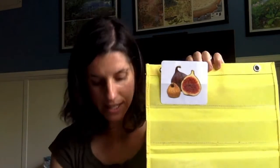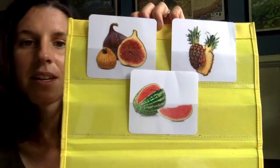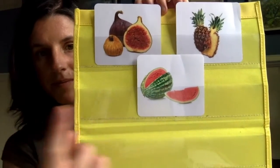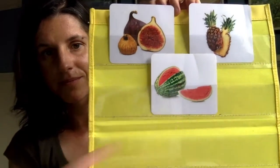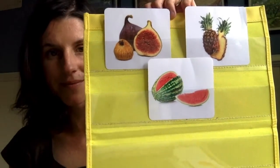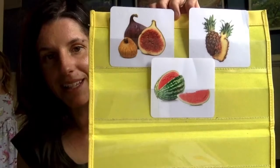Alright, I'm gonna put some of the trickier fruits in my pocket chart. We have fig, pineapple, watermelon. Can you point to watermelon? Can you point to pineapple? Watermelon.